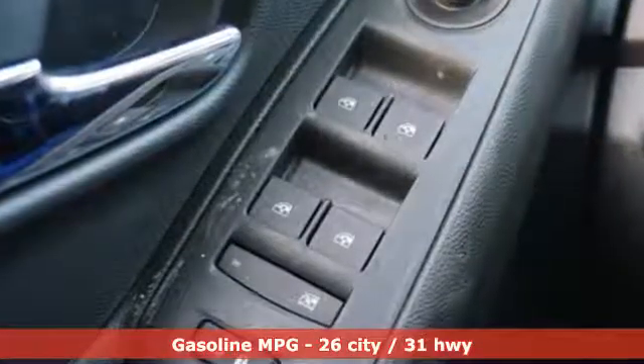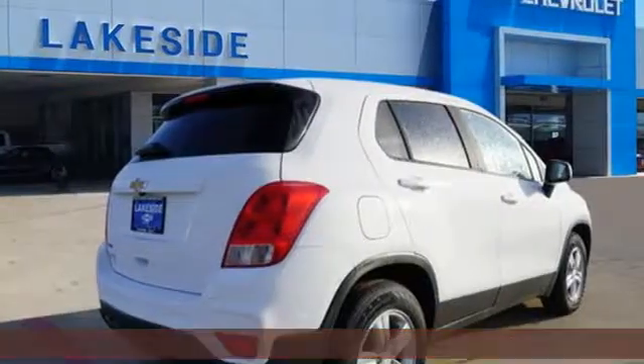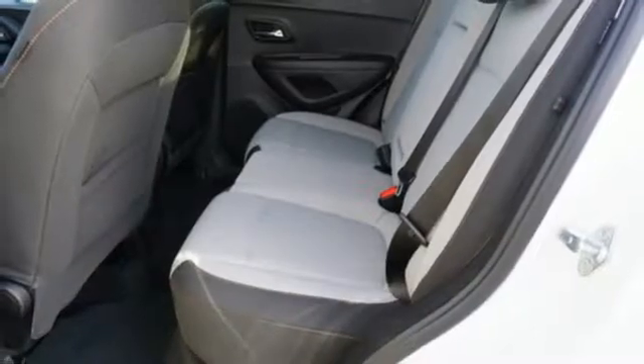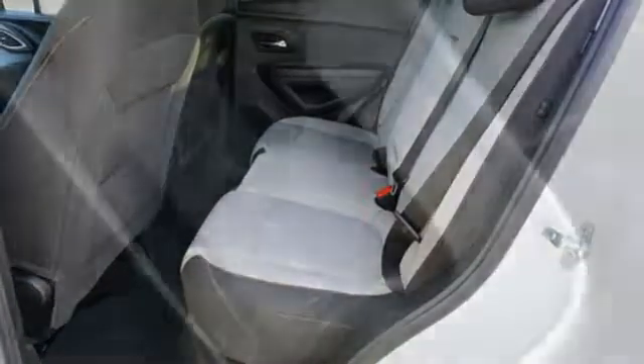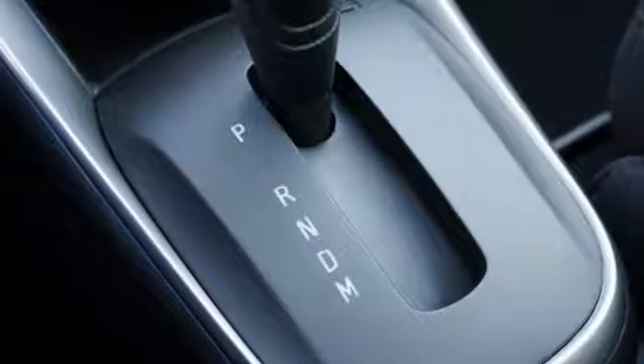Intercooled turbo inline four-cylinder engine, manual tilting steering column, streaming audio, manual telescoping steering column, wireless phone connectivity, external memory control, aluminum wheels, smartphone wireless charging, and Wi-Fi hotspot.